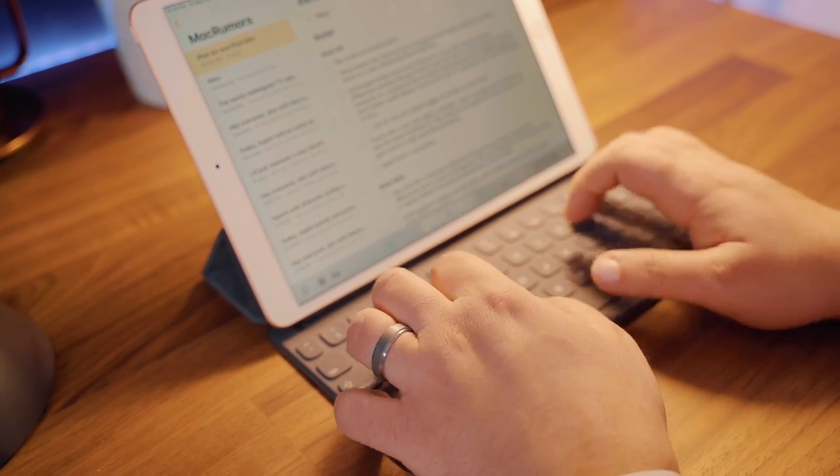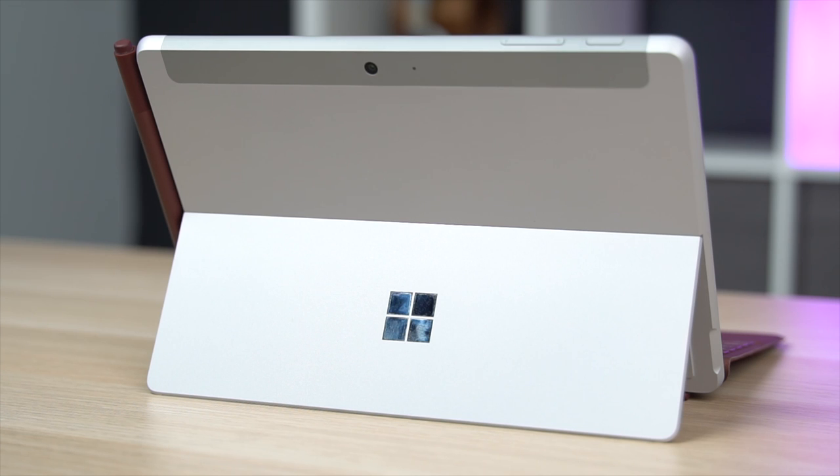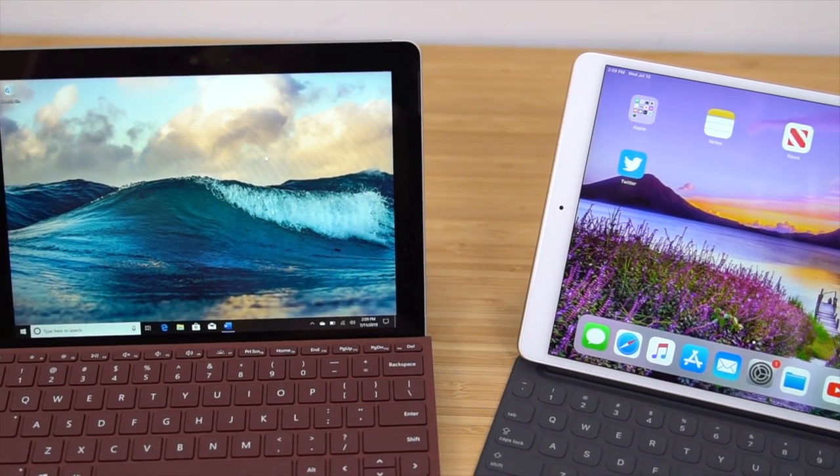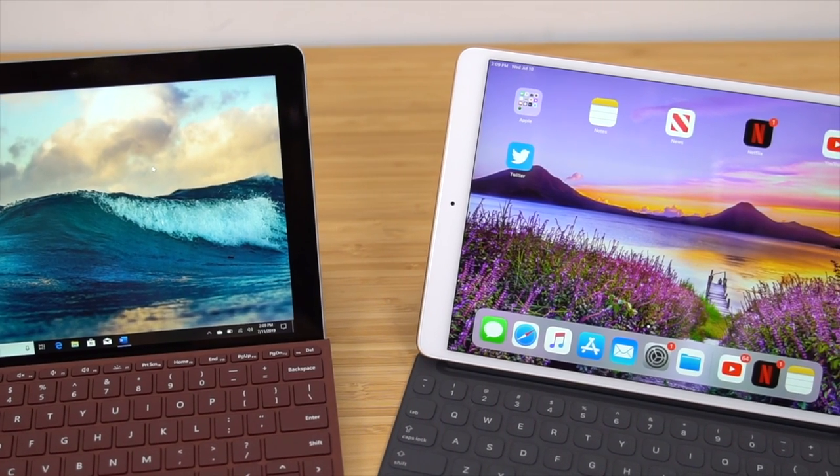On the flip side, there's the Microsoft Surface Go, which starts at $399 and is pretty much one of the only other worthy competitors to the iPad Air because of the price point. In this video, I wanted to take a closer look at each product to figure out which device could be your on-the-go laptop replacement.